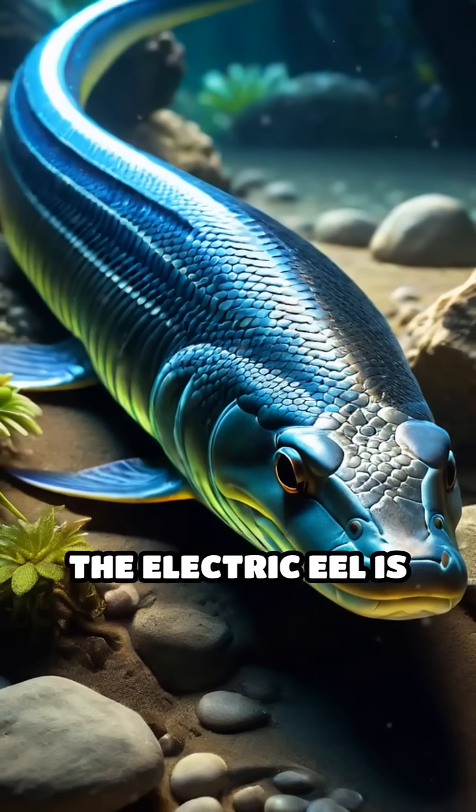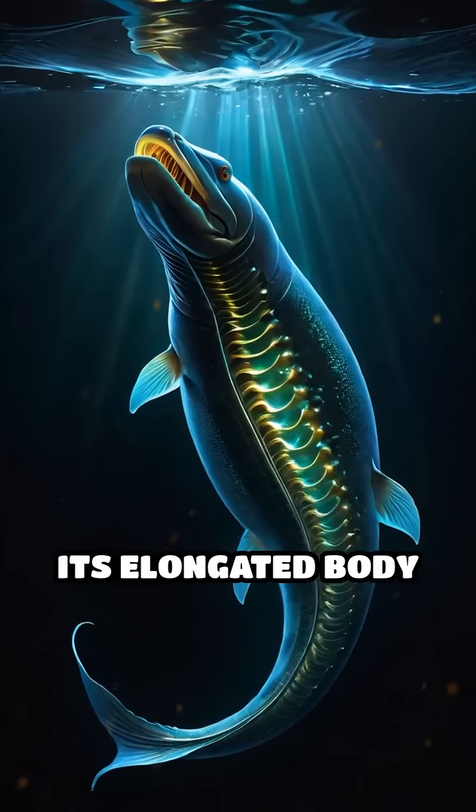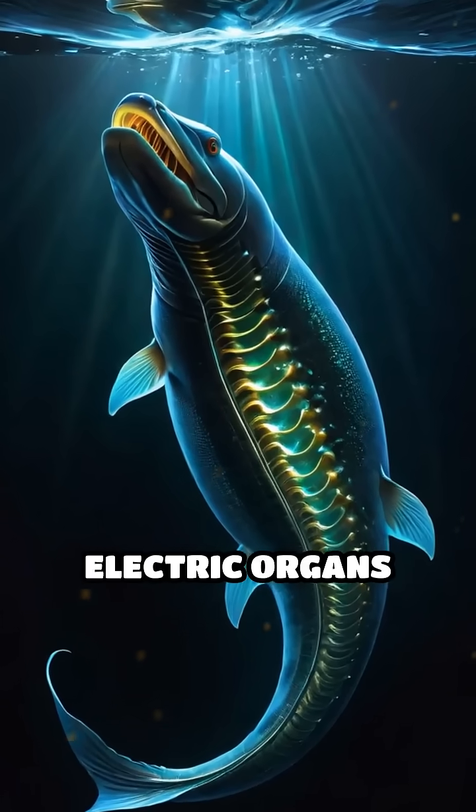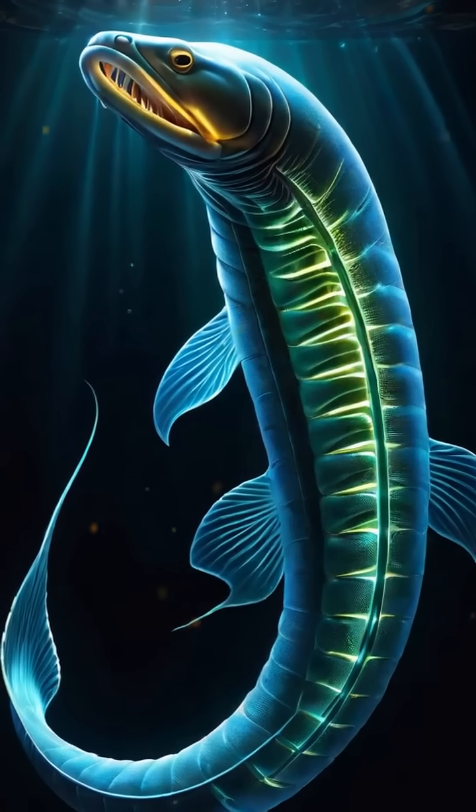Despite its name, the electric eel is actually a type of knifefish, not a true eel. Its elongated body contains specialized electric organs made up of thousands of electrocytes, which act like tiny biological batteries.